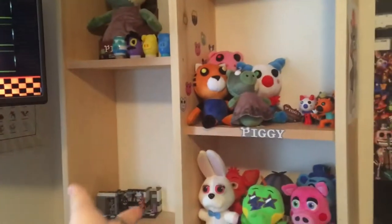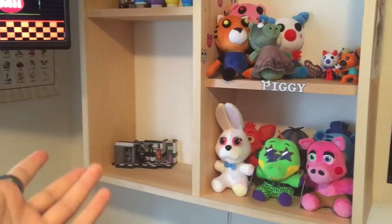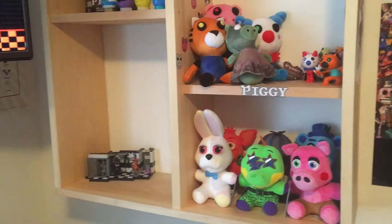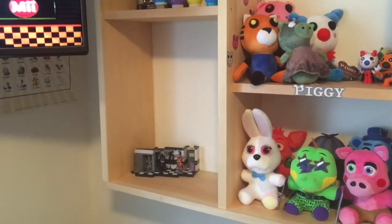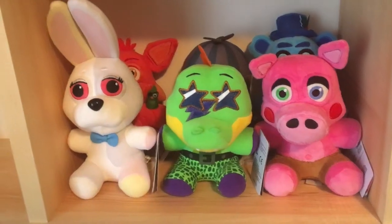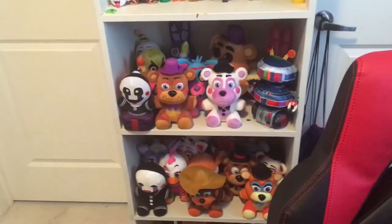Here's a shelf I made myself. I thought it would be a very nice thing to make because I was in woodworking — I was running out of room to display things. So I made a spot just for future Lego things I get, like either Piggy or FNAF. Here's some more FNAF plushies that I got because theirs all filled up.